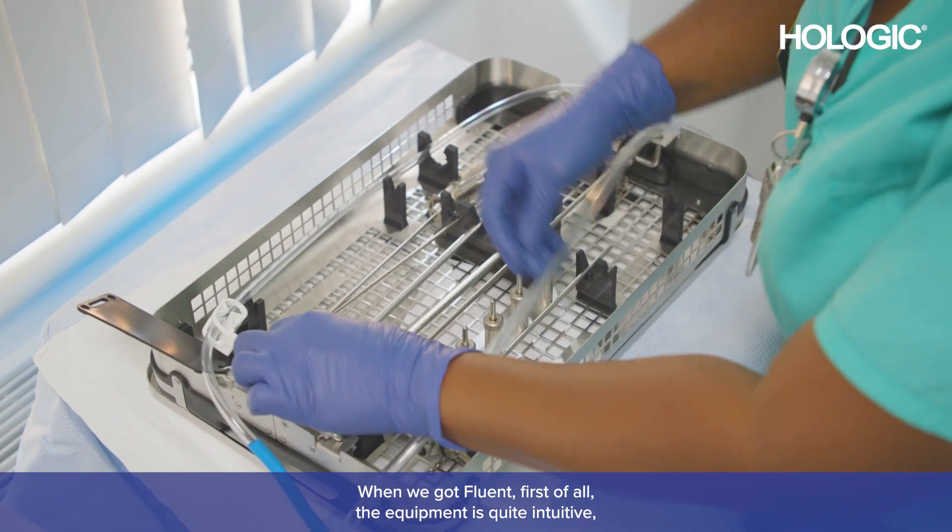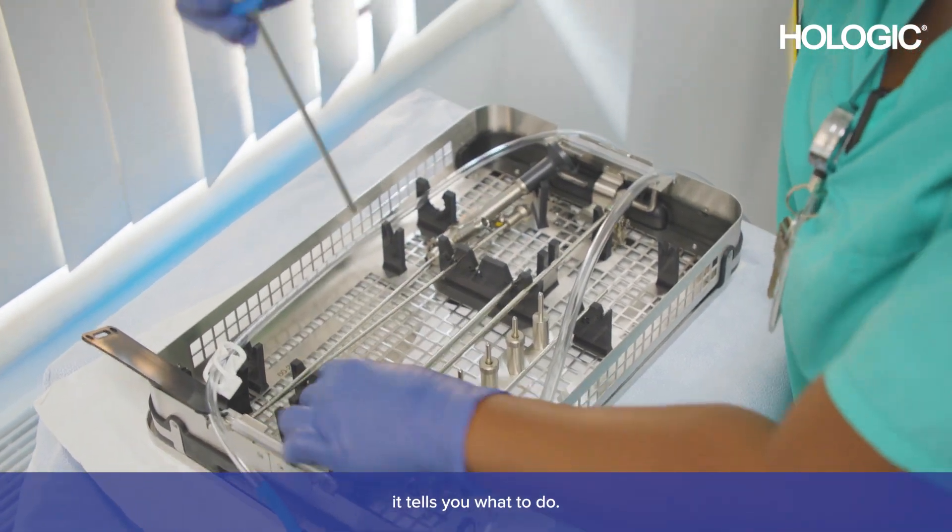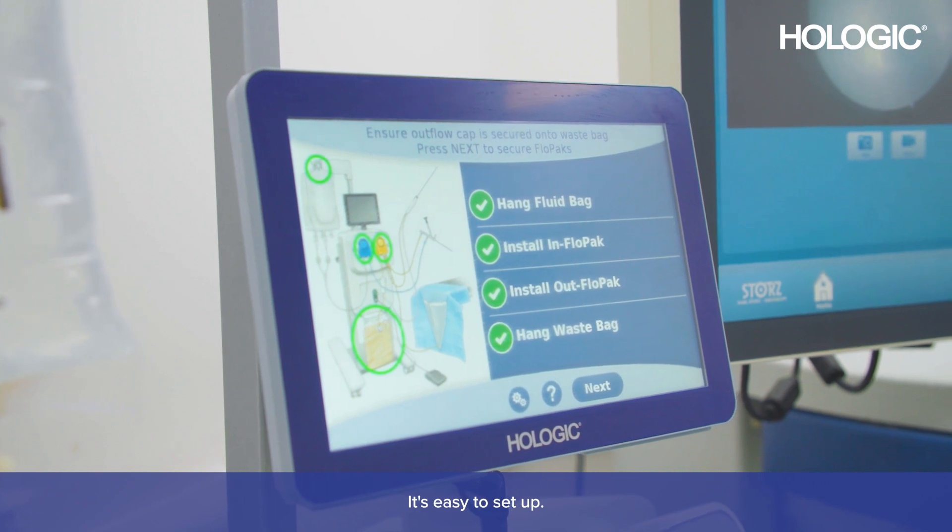When we got Fluent, first of all the equipment is quite intuitive — it tells you what to do, it's easy to set up.